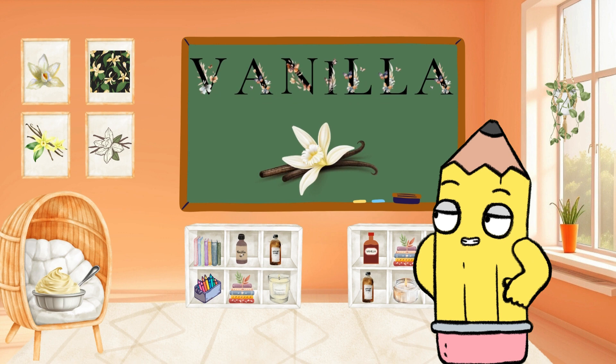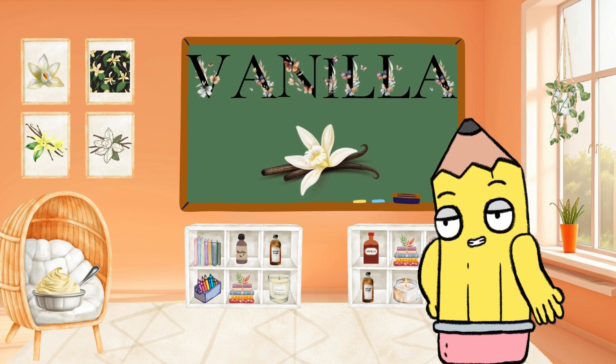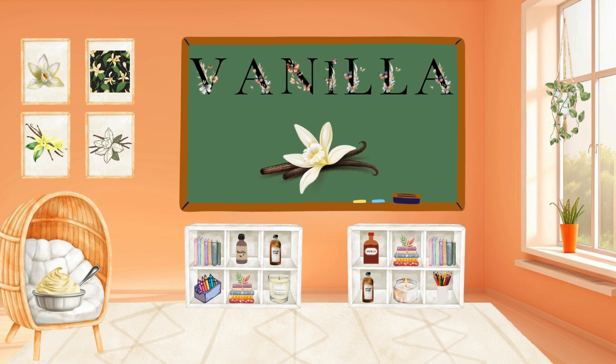Indulge in sweetness with V for Vanilla. Vanilla adds flavor to our treats. Can you say Vanilla? Yummy!